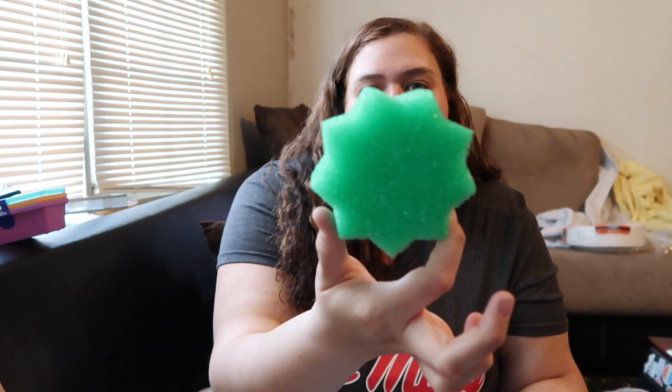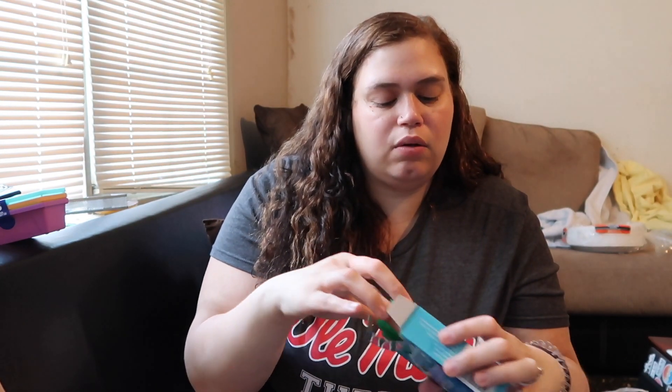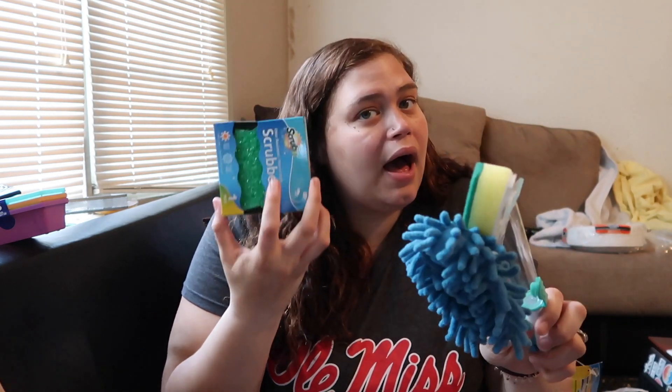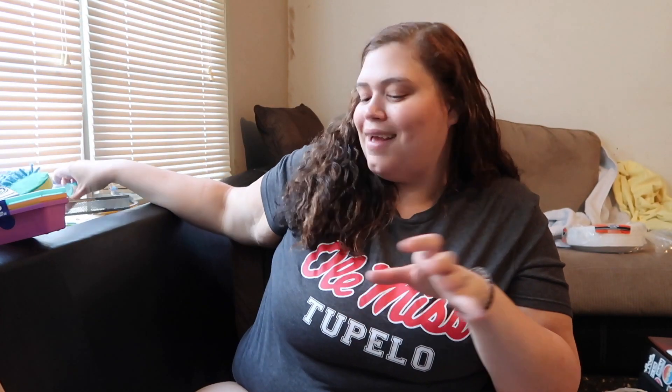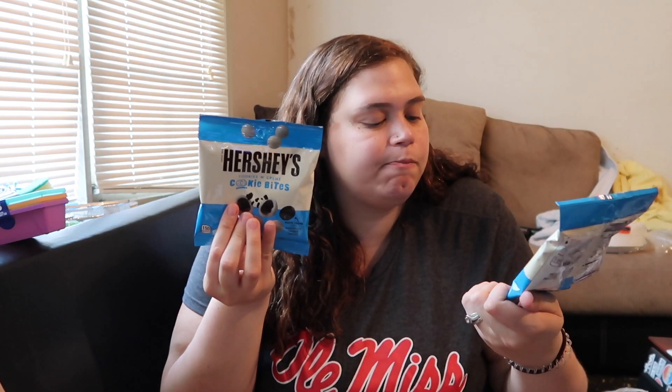It's shaped kind of like a Scrub Daddy, just without the face. I had to try it for a dollar — I'll let y'all know how it goes. Oh, and we both got Hershey's cookie bites, cookies and cream — they were by the counter and we couldn't resist.